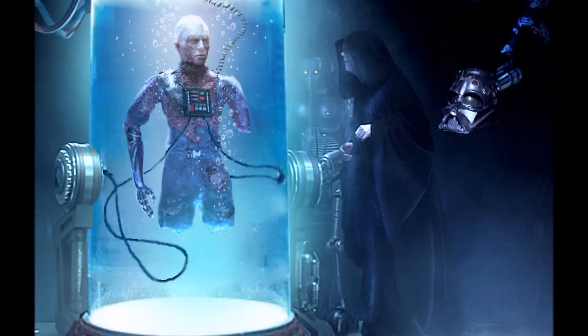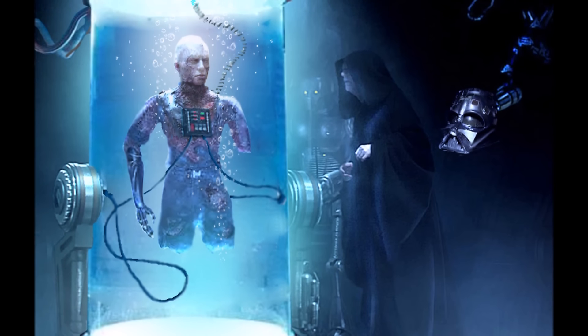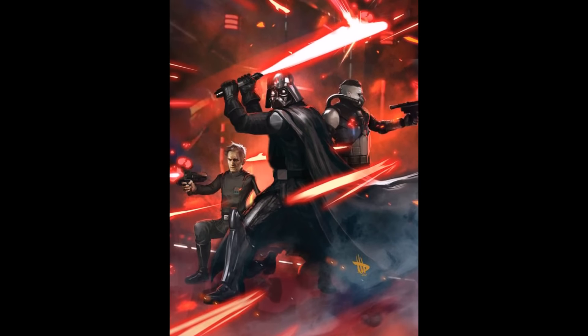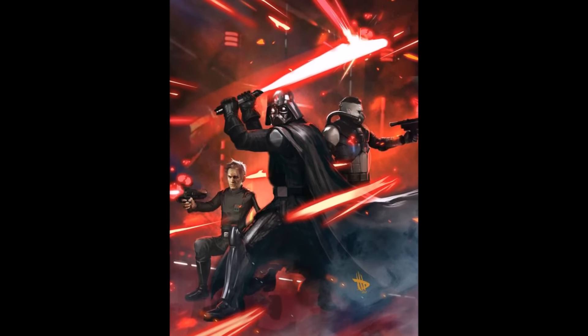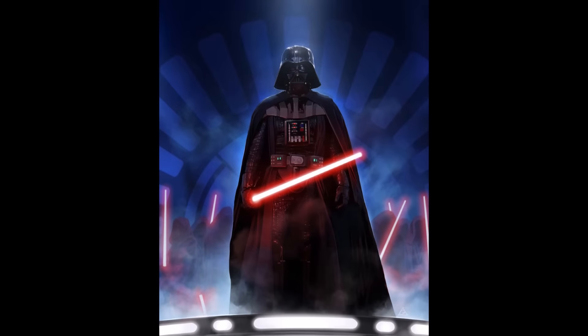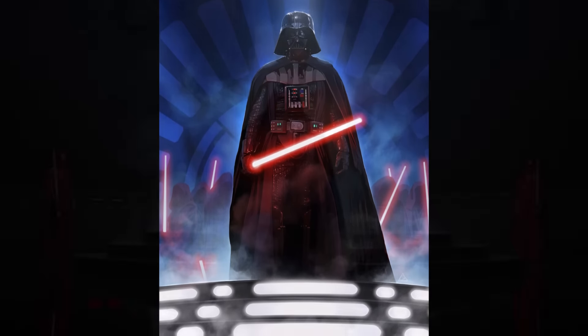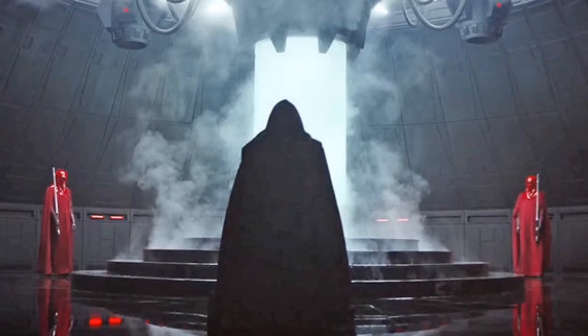In the first trailer for Rogue One, we see a bacta tank and a dark cloaked figure kneel before it. These designs reveal that the individual in the tank is now almost 100% Darth Vader, and that he is recovering there. Whether or not this is a normal routine for Vader, or whether he was just engaged in a battle that left him exhausted and injured, is unknown. There was a theory that Vader was in a large engagement and was badly injured and thus placed in the tank — evident in why the Emperor would ask his royal guards to protect him there, which we also see in the trailer.